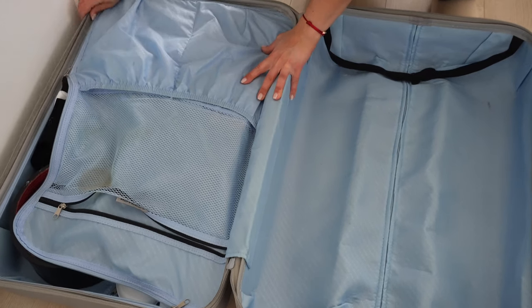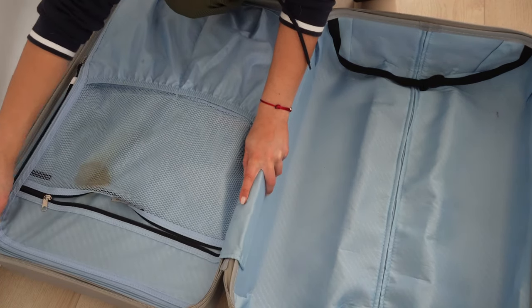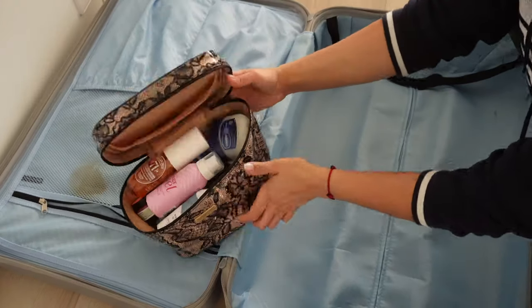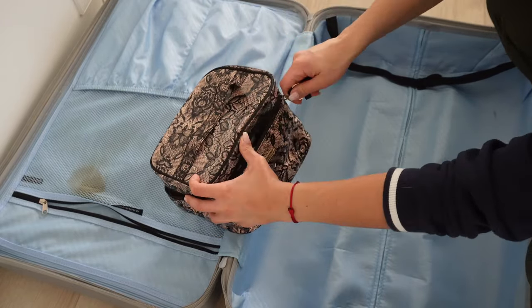Another thing I'm bringing is baby powder and obviously my passport. However, I'm packing the baby powder in my backpack as it's more convenient that way, and I need my passport during the boarding process at the airport so I'm just bringing that in my backpack as well. This is everything I need for the competition, so now we're moving on to all the other stuff that I'm bringing with me.